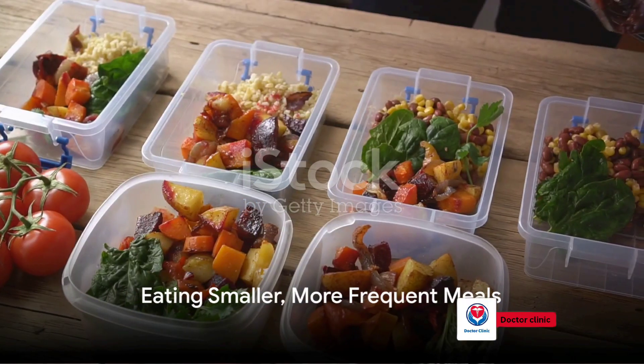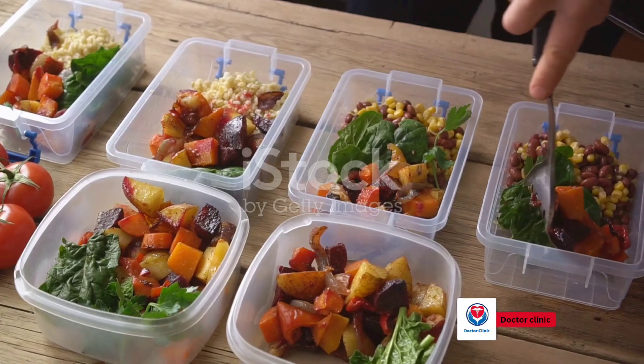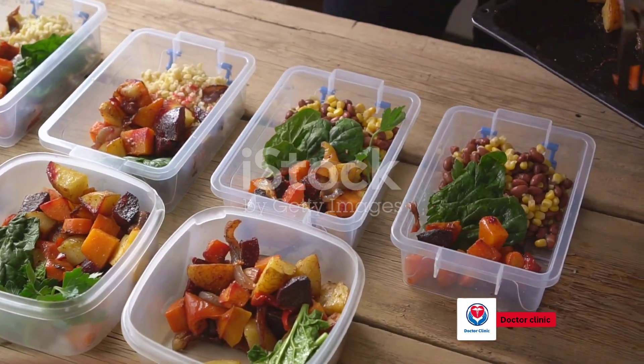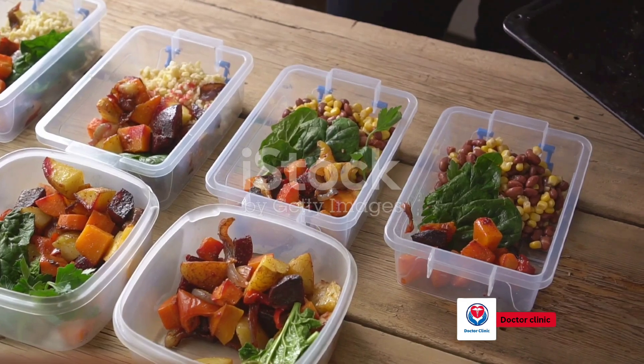Lastly, eat smaller, more frequent meals. Large meals can cause blood pressure to drop, especially if you suffer from postprandial hypertension — a condition that leads to a drop in blood pressure after eating.